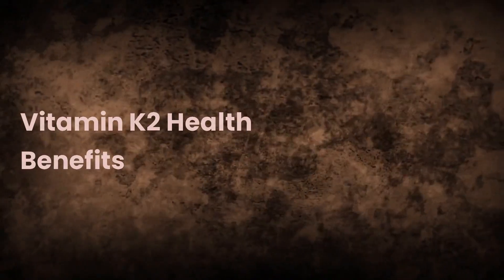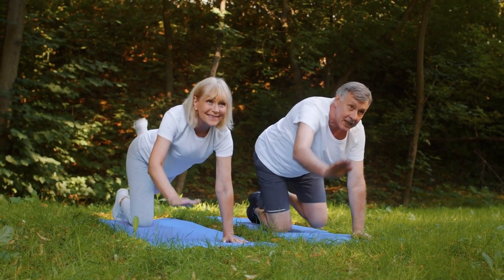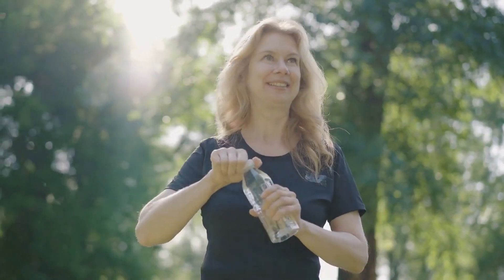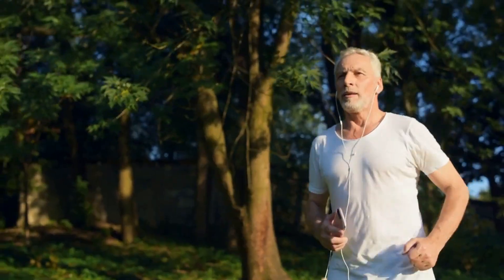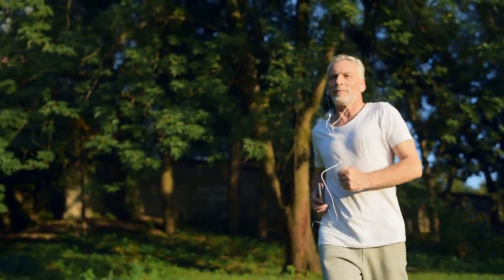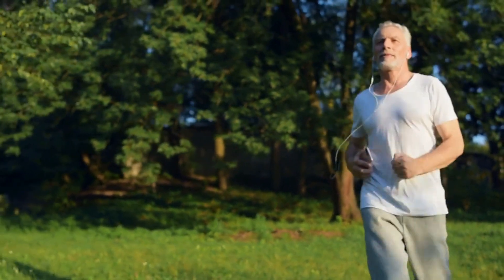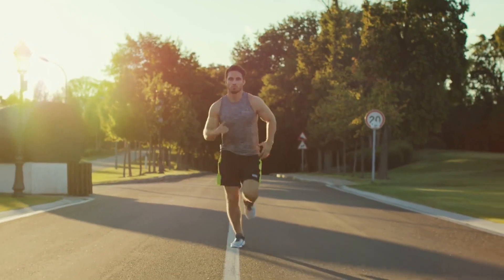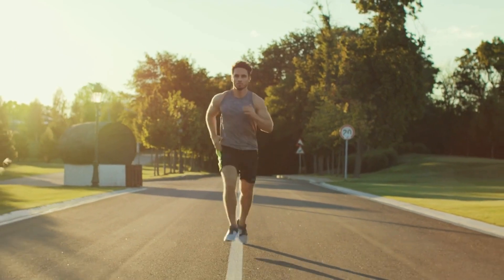There are numerous vitamin K2 health benefits that contribute to overall well-being. Bone health: Vitamin K2 activates osteocalcin, a protein that helps bind calcium to the bone matrix, thus contributing to stronger bones and reducing the risk of fractures. By promoting optimal bone health, vitamin K2 ensures a strong skeletal foundation throughout your life.